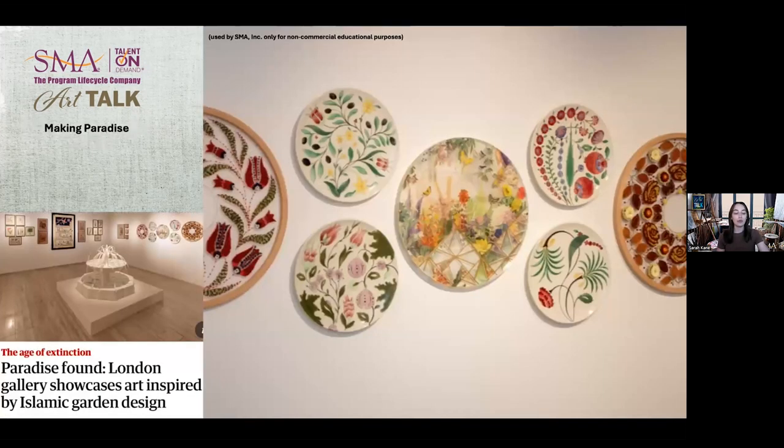In May of 2020, the head curator of the Aga Khan Gallery approached Yasmin and commissioned four Iznik-inspired ceramic plates, which celebrate the theme of paradise. For this commission, Yasmin explored symbolic and frequently referenced fruits, pairing them with equally important flowers. And here's obviously an image from the exhibit.